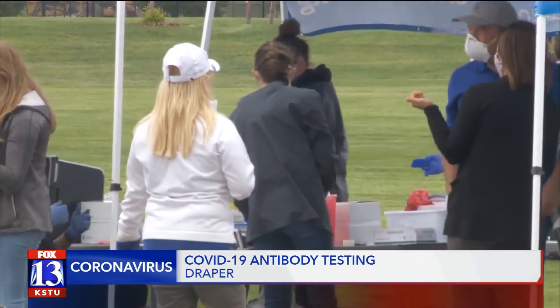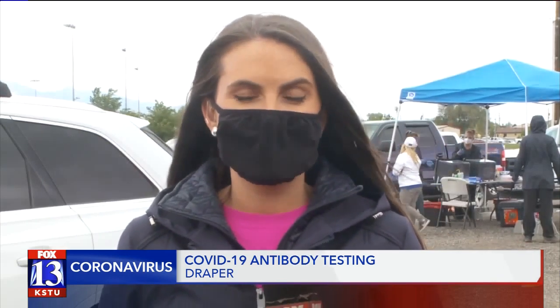As soon as they add another day of testing, they'll let everyone know so that they can sign up if they'd like to. In Draper, Lexi Johnson, Fox 13 News Utah.